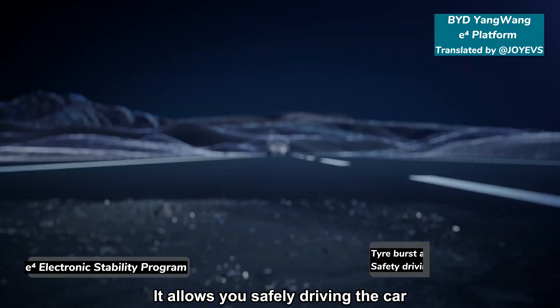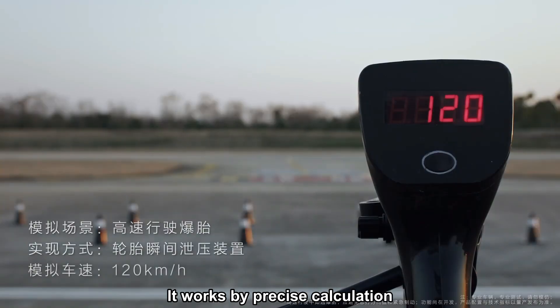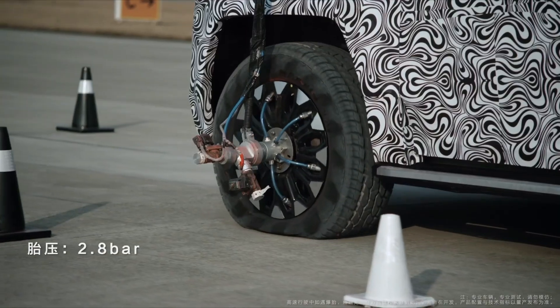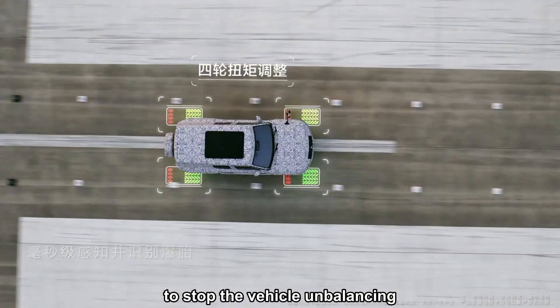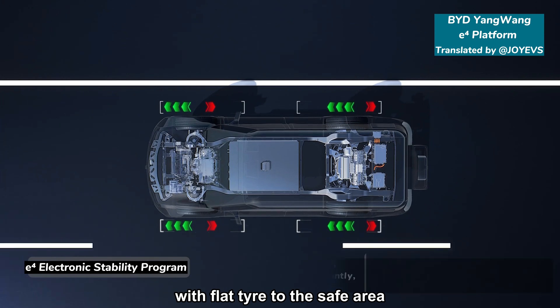The E4 electronic stability system allows you to safely drive the car up to 120 km/h with a tyre burst. It works by precise calculation and redistributes torque for each wheel, then produces a reverse yawing moment to stop the vehicle from unbalancing. You could drive it steadily with a flat tyre to a safe area.